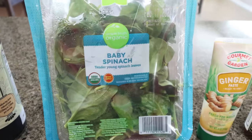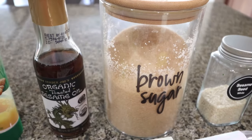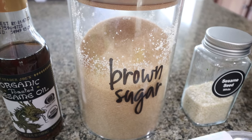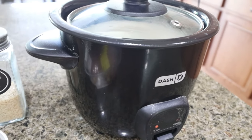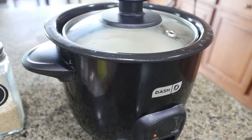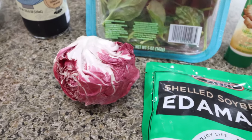You'll also need some type of leafy green — I have baby spinach, so I'll use that. Fresh ginger or ginger paste, you can even use ground ginger, sesame oil, and brown sugar alternative — I'm using Lakanto golden, my favorite brown sugar substitute. I have sesame seeds, jasmine rice cooking in my dash rice cooker — one cup dry rice to two cups water — chicken breast or tenderloin or thigh, edamame, and radishes or radicchio.